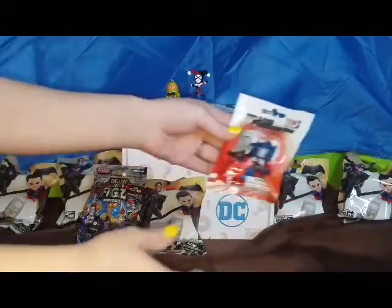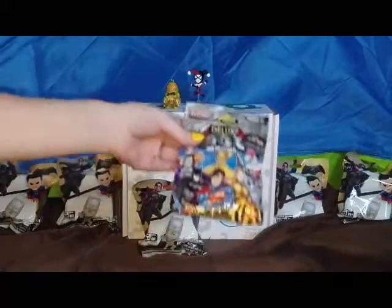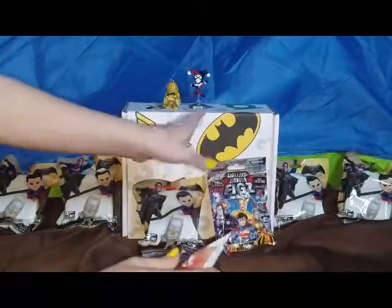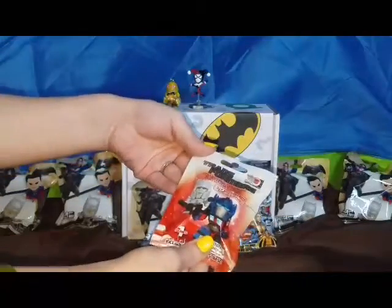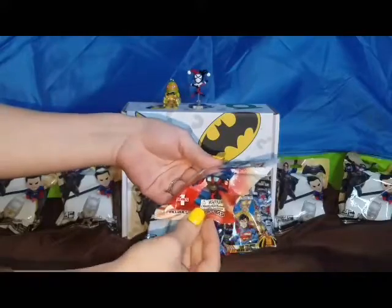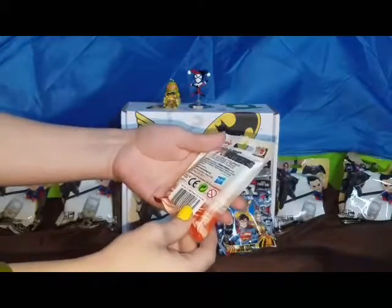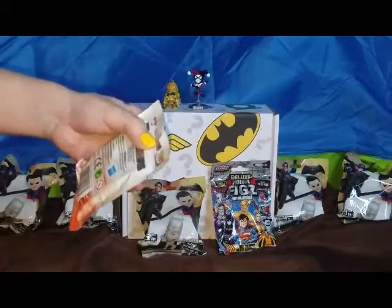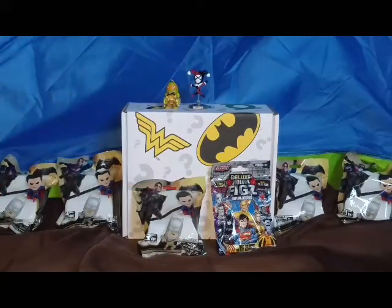Okay, the next one — I'm really excited about this one. I doubt we get it, but it would be cool if we get the golden Superman. The next one, we only have one of these, is the Transformers collectible figurine, 3D puzzle piece. And it has a card, so I'm going to try not to cut it because I can feel it in there.